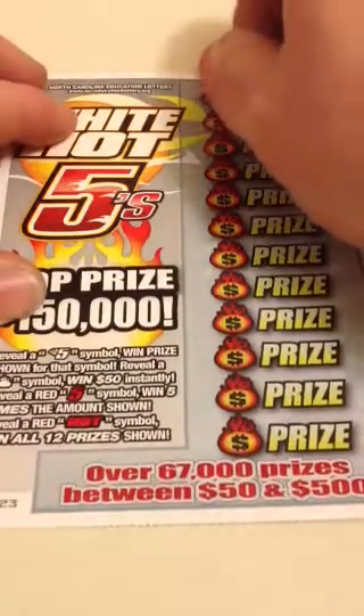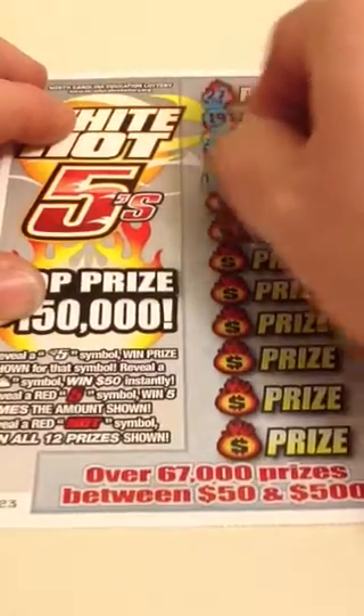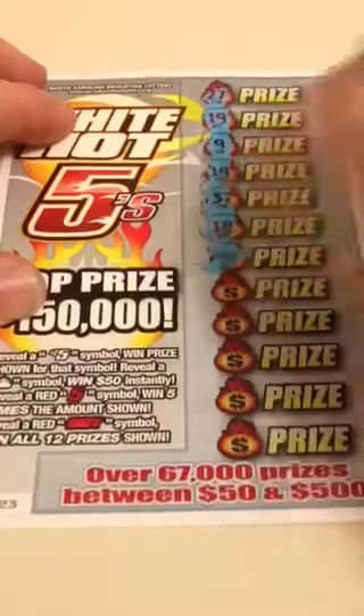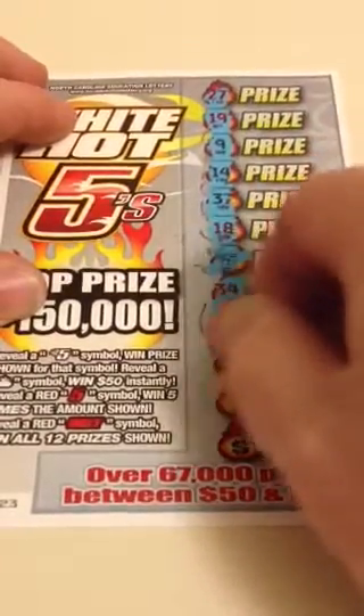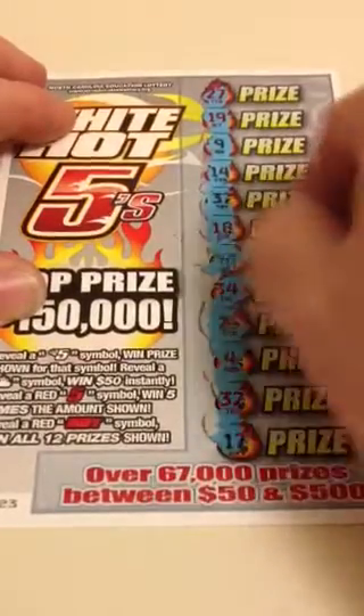Ticket number 23. You got a winner there — and we have $5. Break even.